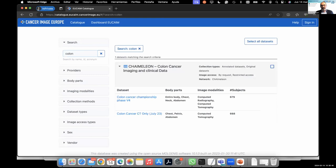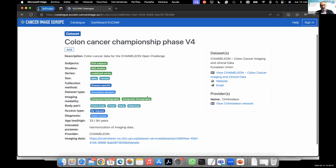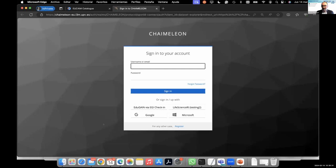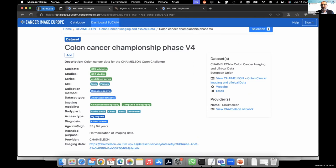Let's assume that I am a researcher looking for data related to colon cancer, and my study is focused on females in an age range between 40 and 70 years old. I need at least 100 cases for doing my research. I can browse the catalog with the different collections and filter to find those related to colon cancer. I find a couple of datasets, including one with 679 subjects. I click to see more information about this dataset — the modalities, CT scans, different types of body parts, male and female subjects across a range of ages. I see there is a link to the image data, but this data is not openly available, so I need to go through the full access process.